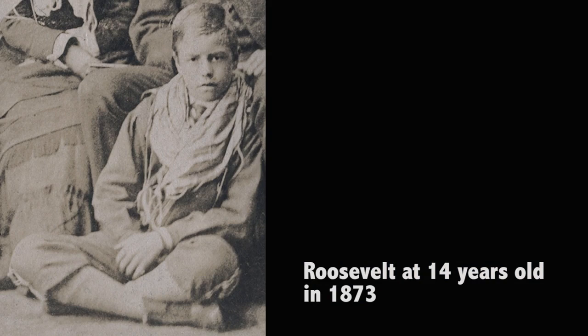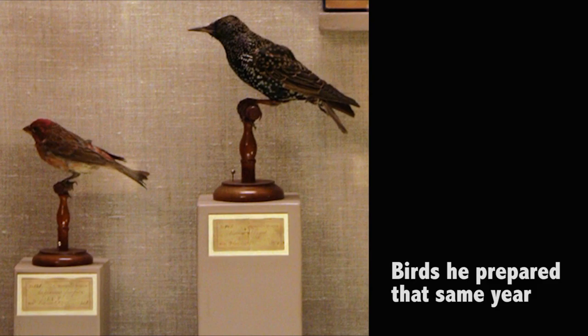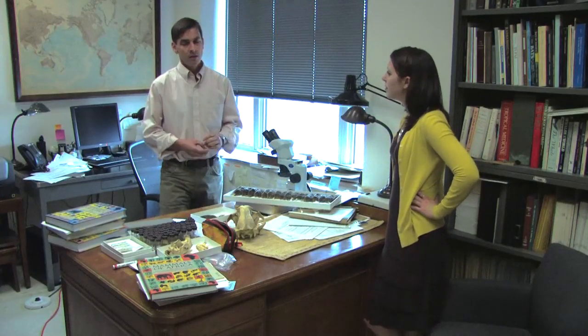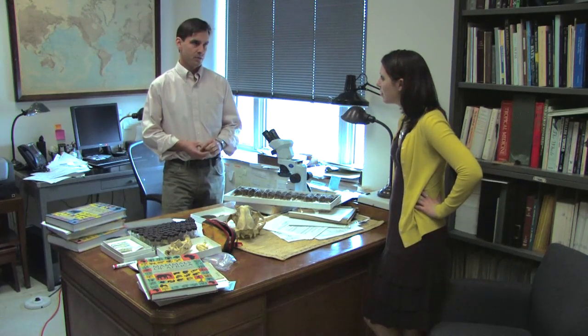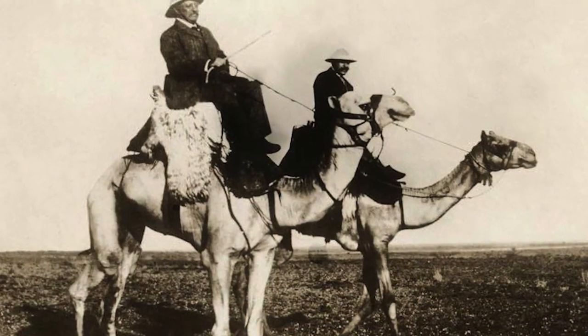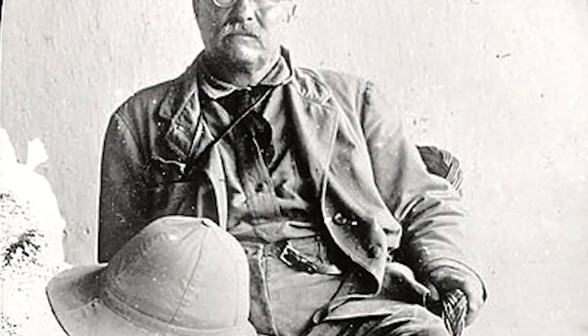Roosevelt, when he was young, was originally very interested in birds — that was his passion. Later in life, he got interested in bigger animals, not necessarily dangerous, but bigger bison and bears. The reason for that is he had a growing awareness that small mammals were not nearly as threatened as the larger mammals. He also had a need for manly adventure, and there was an element of adventure and manhood in these big specimens that attracted him more.